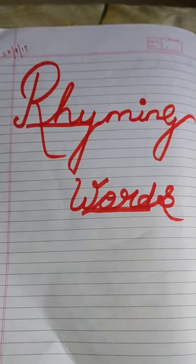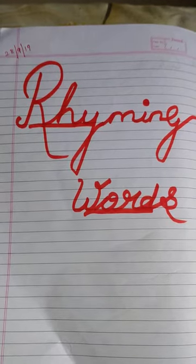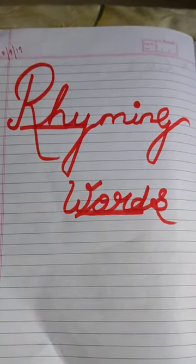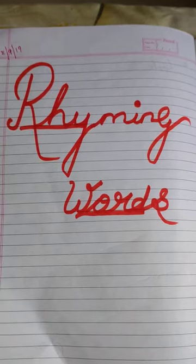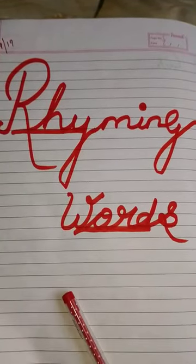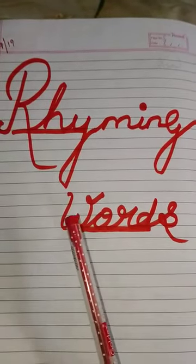Hello students, good morning all of you. Today we are going to learn something new — rhyming words. So before starting this topic, I want to know what do you mean by rhyming words? Rhyming words are the words that have the same ending sound.